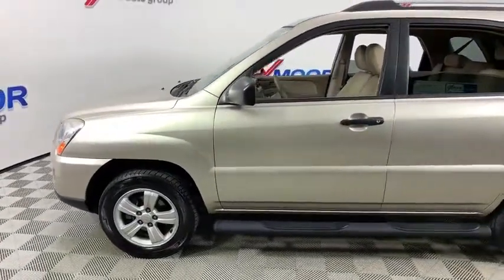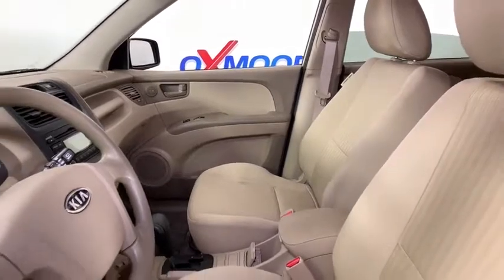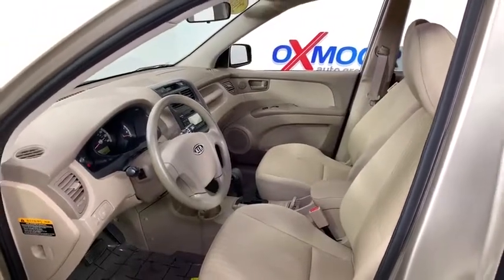Traction control, dual airbags, power steering, four-wheel disc brakes, center armrest, rear window defroster, power windows, security system, CD player, electronic stability control, panic alarm, tachometer, overhead console.